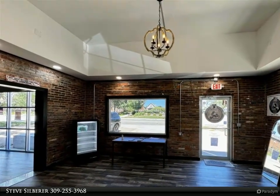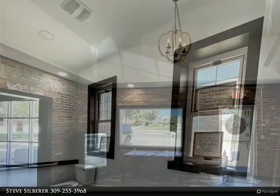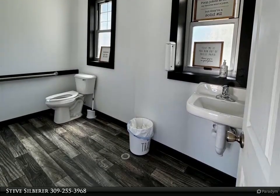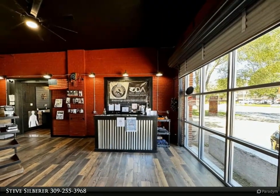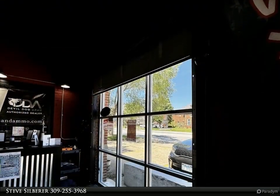plumbing, bath, flooring, paint, heating and cooling. The building is one level with 1,595 square feet, tall ceilings, large windows, high security, seven on-site parking spots, and street parking.